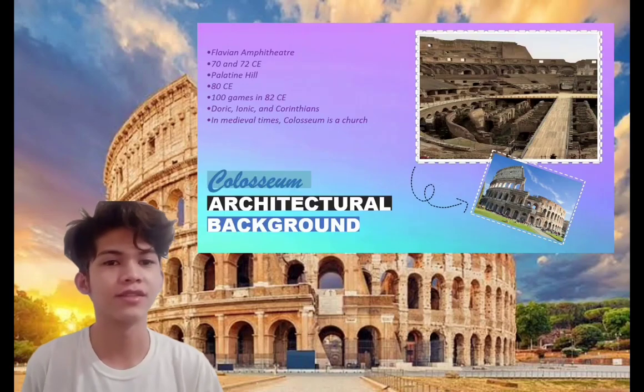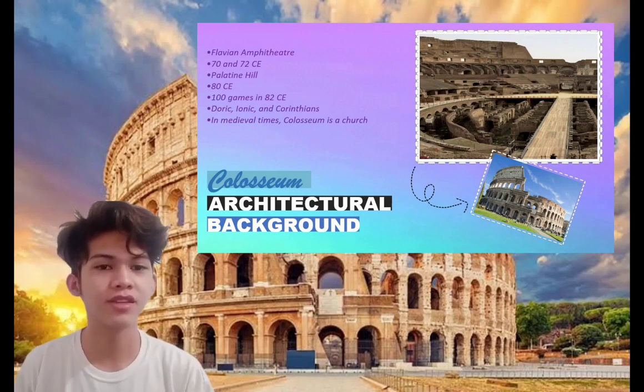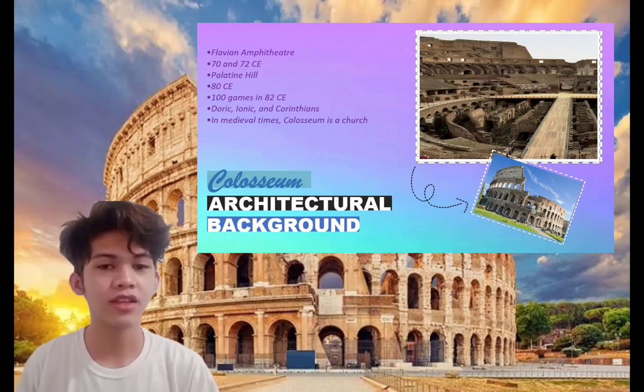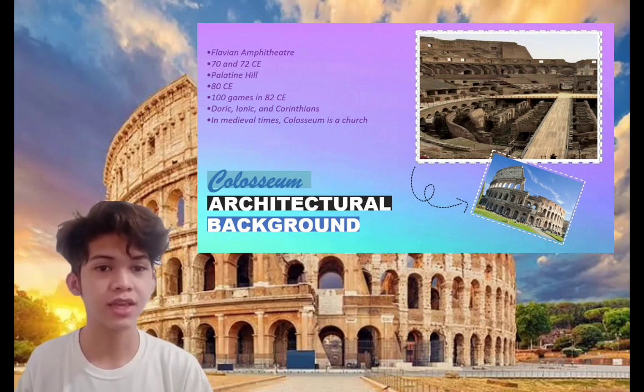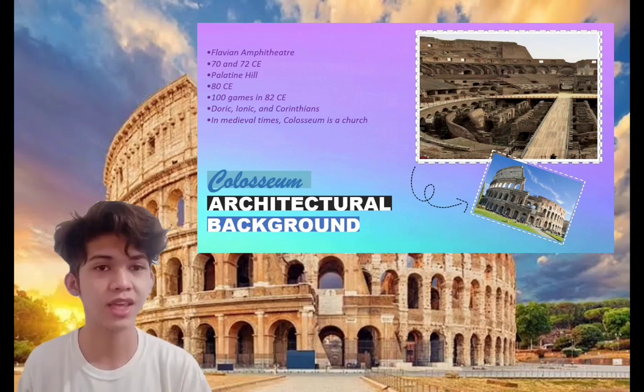Colosseum was also called the Flavian Amphitheater. Construction of the Colosseum was begun sometime between 70 and 72 CE during the reign of Vespasian. It is located east of the Palatine Hill on the grounds of what was Nero's golden house. The structure was officially dedicated in 80 CE by Titus in a ceremony that included 100 days of games, in 82 CE.